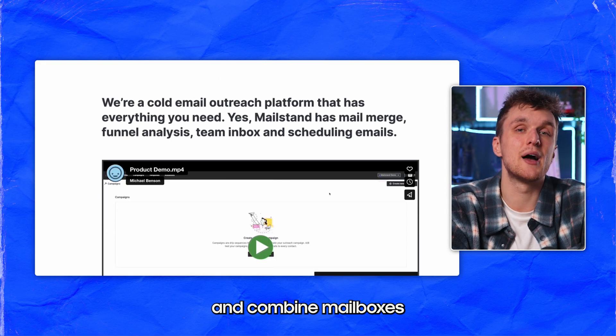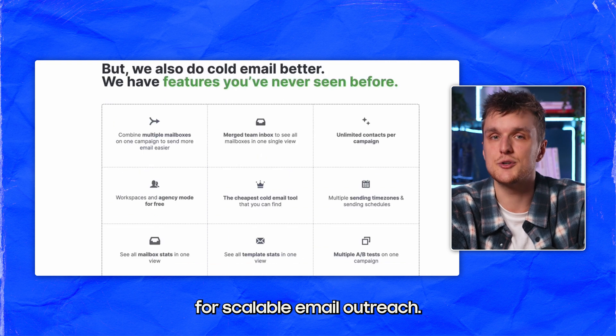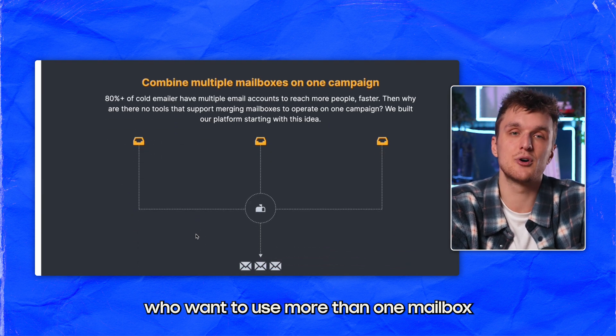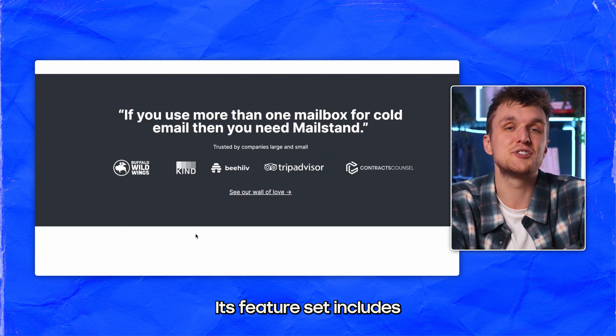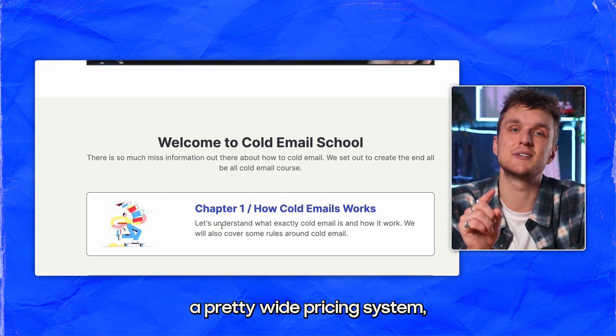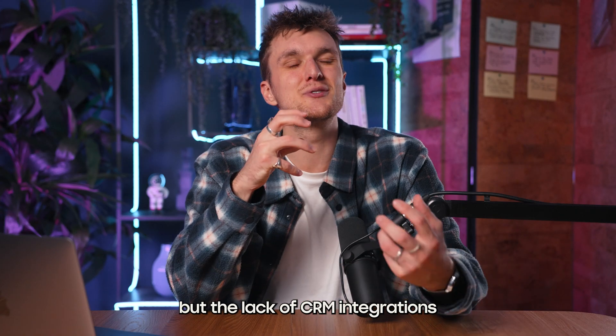Mailstand allows users to merge and combine mailboxes for scalable email outreach. The primary goal is to facilitate users who want to use more than one mailbox to send cold emails — something I would recommend. Its feature set includes mail merge and team inbox, and they have a pretty wide pricing system, but the lack of CRM integrations might be a drawback.